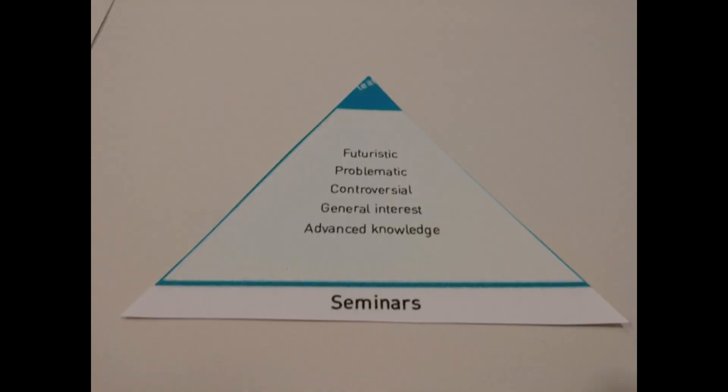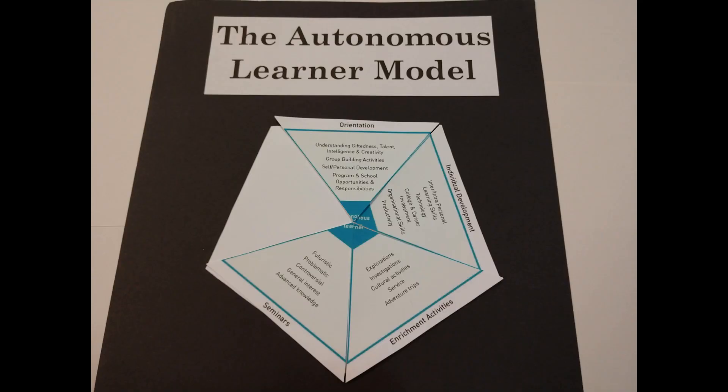If students are to become learners, they must have the opportunity for independent individual and group learning, which means having a structure that allows and promotes the development of new knowledge. This is the purpose of the Seminar dimension. This dimension aims to give learners a chance to work on a research topic independently and then present a seminar to others based on their research.